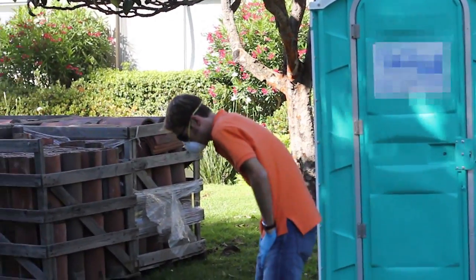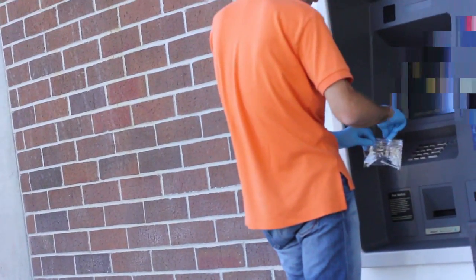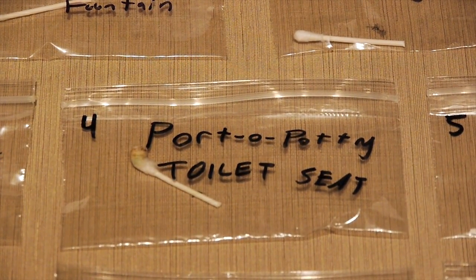You can swab the seat and the door handle, and hopefully survive. Finally, number two went and swiped the ATM. Next time you hit the ATM, you might be withdrawing a little bit more than cash. After dodging rent-a-cops and bank employees, we made it home safely. And look at our amazing collection.